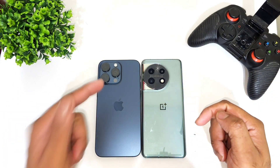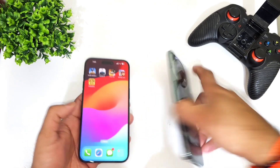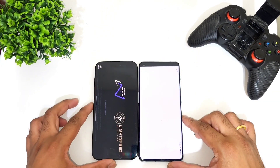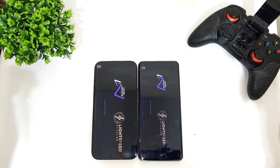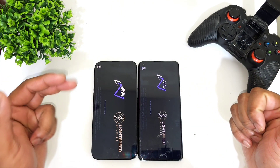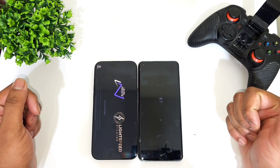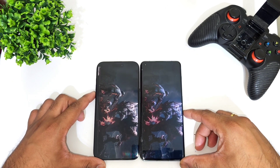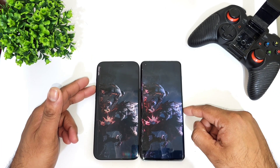So this is OnePlus 11 versus iPhone 15 Pro Max — Snapdragon 8 Gen 2 versus Apple's A17 Pro Bionic chipset. This is the first game: PUBG Mobile — Snapdragon 8 Gen 2 versus A17 Pro chipset. You can see the Snapdragon 8 Gen 2 processor did open slightly faster than the iPhone 15 Pro Max device regarding the speed test.